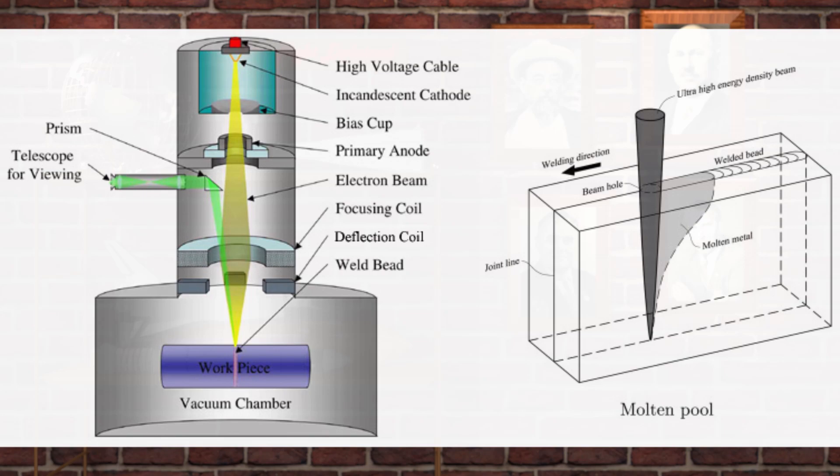The field is also formed in such a way that creates a bundle of electrons traveling in the same direction near the axis. After the electrons leave the anode, they need to be focused to a single spot where we want to weld. This is done by a series of coils that form a focusing electric field — a good analogy would be how a camera lens focuses light.